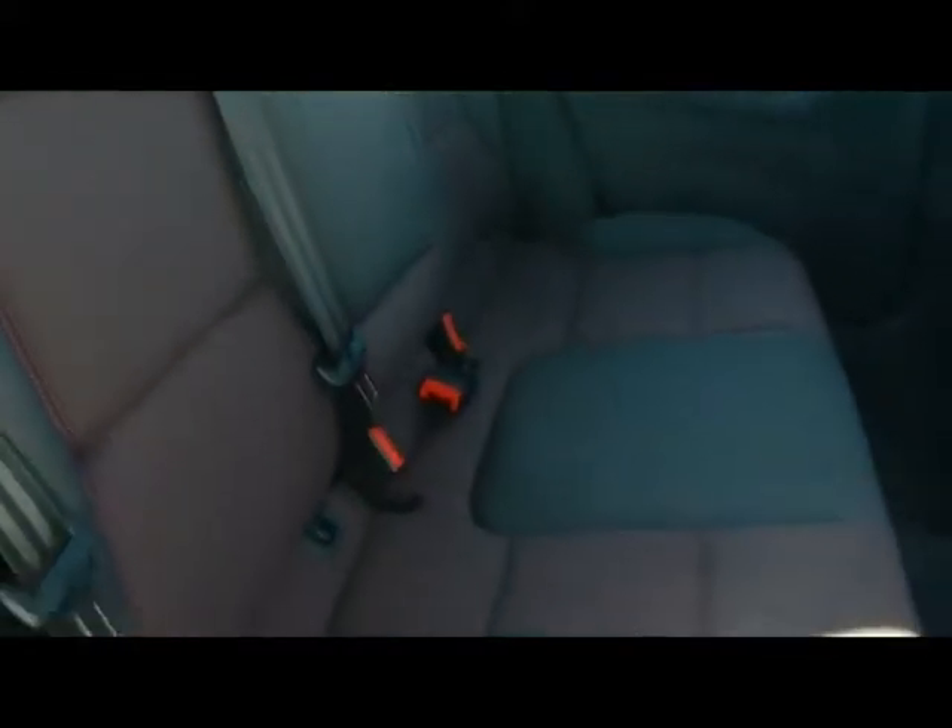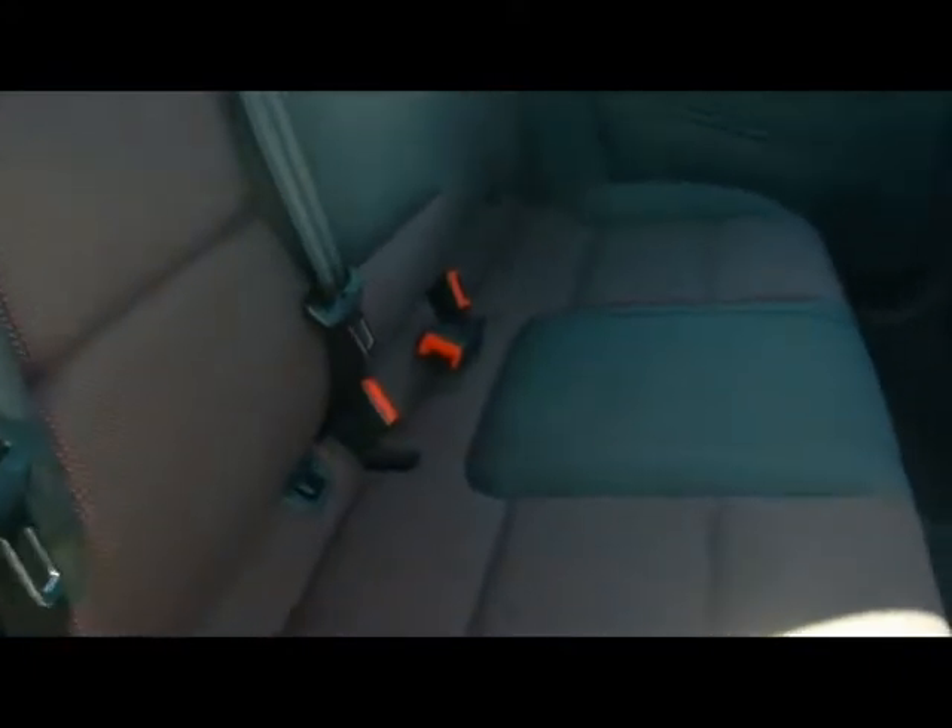Inside the car we've got a full cloth interior, dark grey with red. Really nice seats actually — there's no rips, tears or stains to any of them. Also got isofix child seat supports at the bottom there, and support seats in the front.